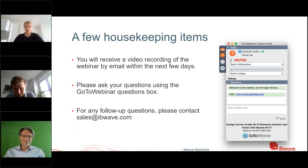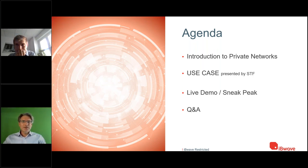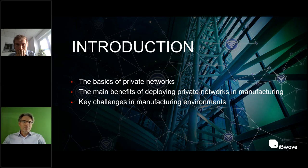The agenda includes a quick introduction to private networks, a cool use case presented by STF on automotive, a sneak preview of new IBWave features, and hopefully a lot of Q&A at the end. We have limited time, so let's start.